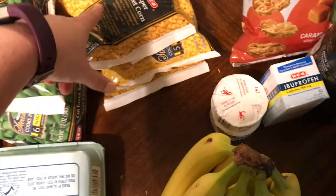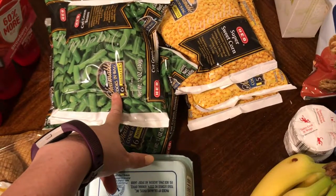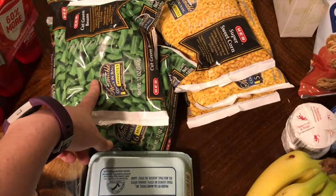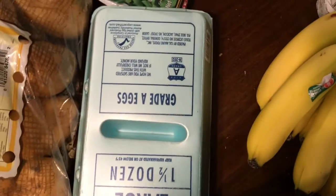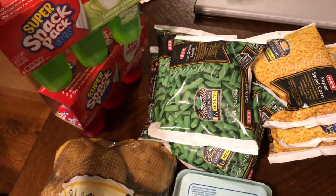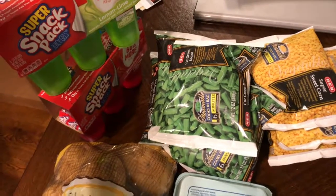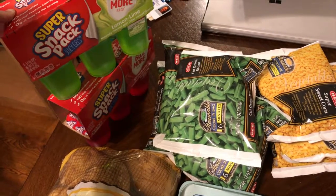I got three things of frozen corn and four things of frozen green beans — though I just realized I got the cut kind instead of the full green beans, so I'll have to live with that. I also got more eggs, potatoes since we love to eat potatoes, and jello for Luke. The story behind the jello is that he can't have cupcakes at birthday parties, so we send him a tub of jello so he has his own little treat while everyone else gets cake.